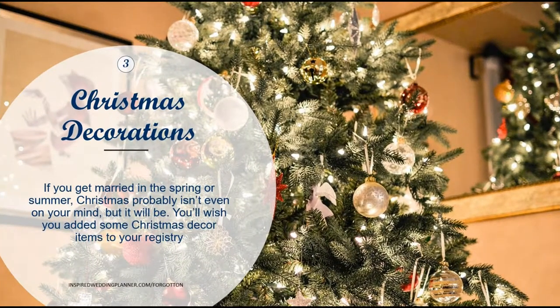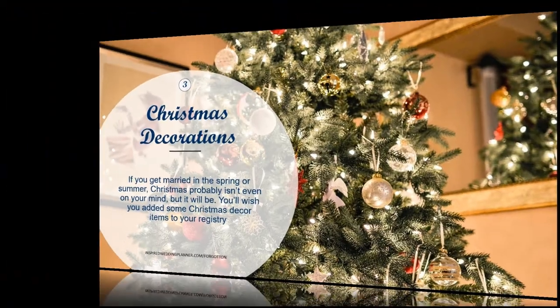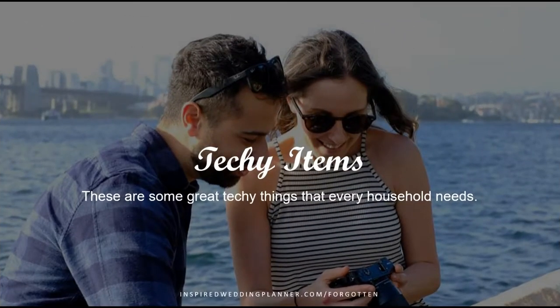The next one is Christmas decorations. I got this idea because I have an unmarried friend who just moved into her own apartment and didn't have any decorations for her first Christmas. Even for newlyweds, it's not something we think about, especially if you're getting married in the summertime and not already thinking about Christmas. Having these on hand is a great idea.